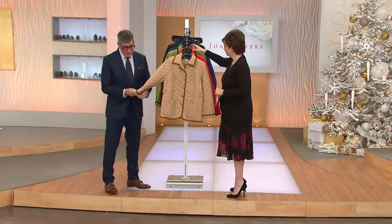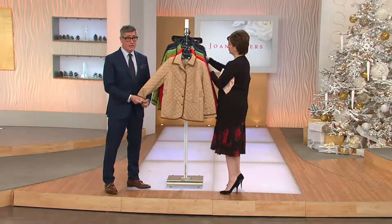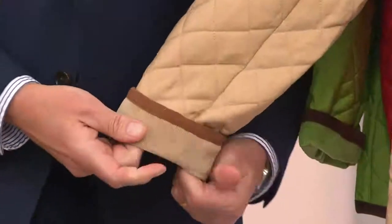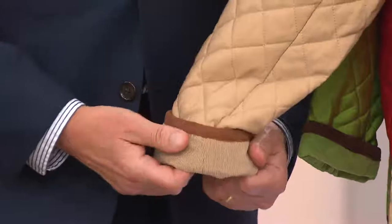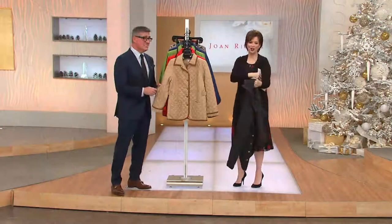Why has this jacket been so popular? Well, I think because every woman in America wants this quilted barn jacket, but not every woman in America can go to that store where they charge $500 for it. It begins with a B — yes, it sounds like Burberry, but...